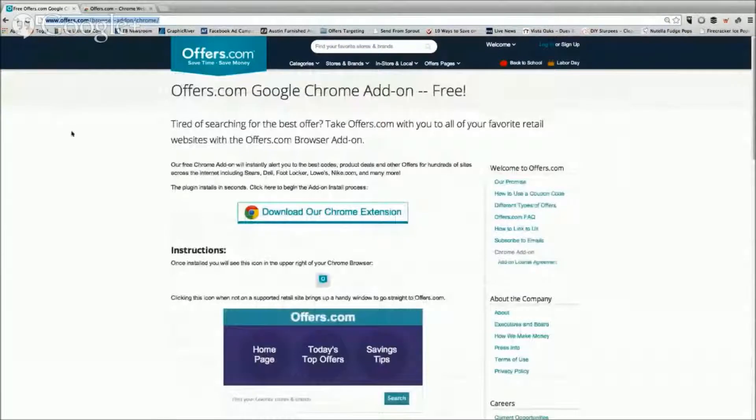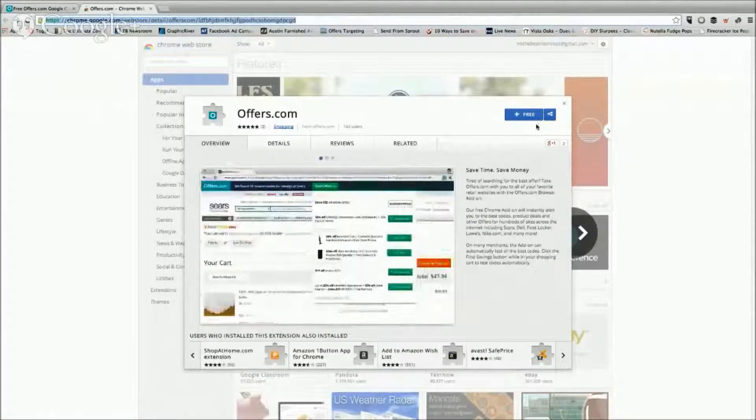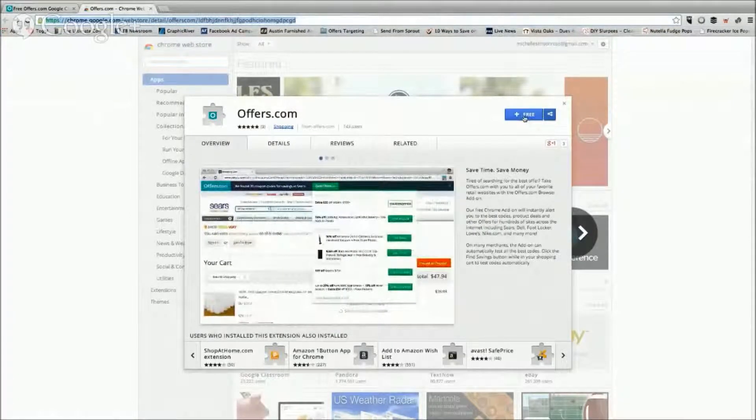And it also has the link to how to download it. So if you're interested in learning a little bit more about how this works before you go install, this is the place to go. To actually go install it, you need to go to the Chrome store. Super easy. As you see right here, it's free. You just click the button.